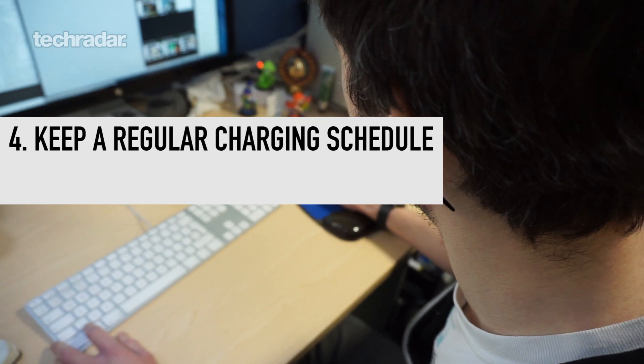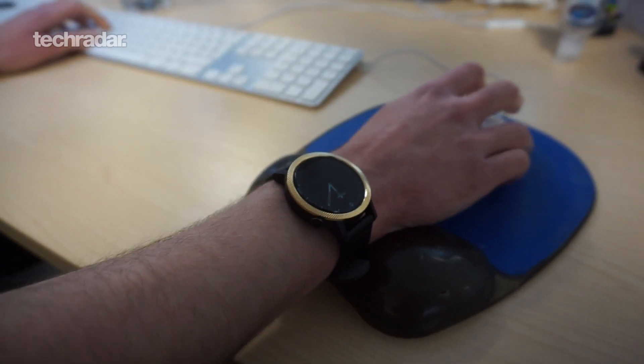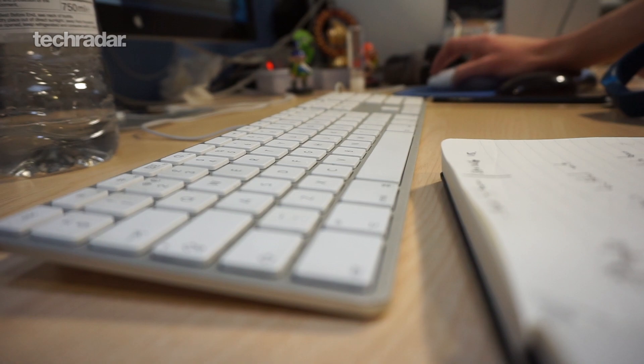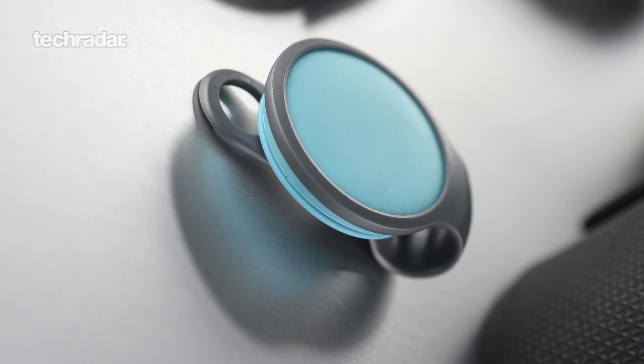Another tip: keep to a regular charging schedule. If you've used a fitness tracker before, you'll know the pain of breaking a streak. You've used it seven days in a row and that eighth day it's run out of battery. So to avoid that, know where the charger is and if you need to, put notifications on your phone to keep it charged up. If you're one of those people who really struggles to remember, there are options like Withings and Misfit that last six months or even a year, so you don't have to worry about charging at all.